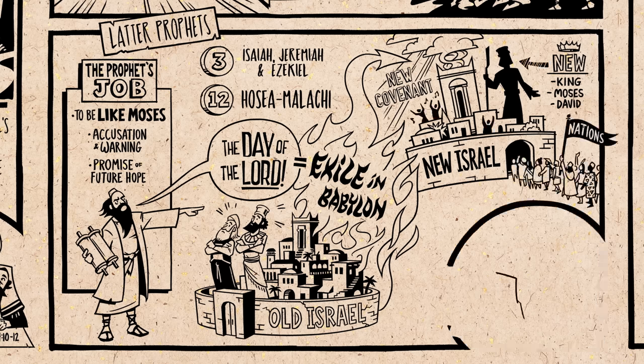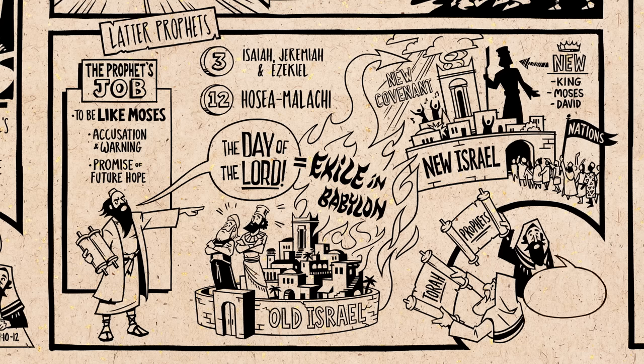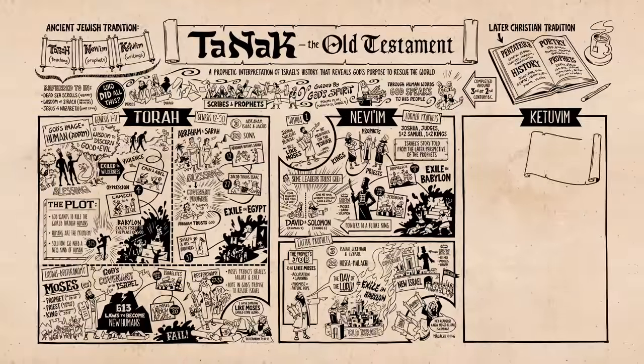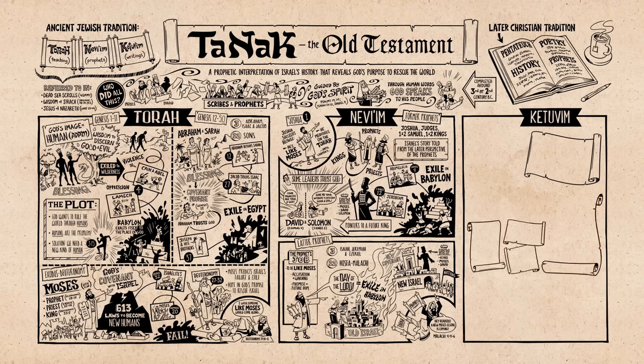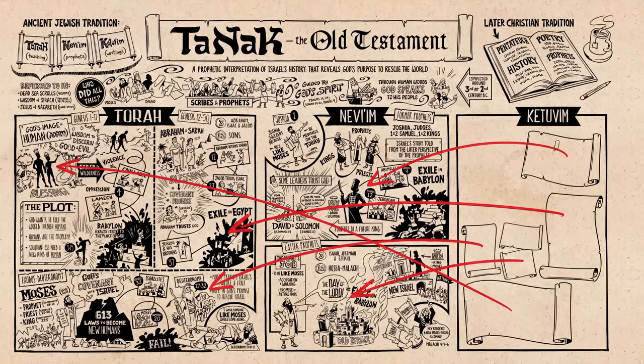The conclusion of the Nevi'im mirrors the Torah: a note from the Tanakh's prophetic scribes reflects back over the whole story and urges readers to anticipate the arrival of a new Moses-like prophet called Elijah, who will announce the arrival of Israel's God to purify and save his people. From here we move into the Tanakh's third and final sub-collection, the Ketuvim — a diverse collection of scrolls, each designed to link back into the key themes from the Torah and the prophets through an elaborate tapestry of cross-references.